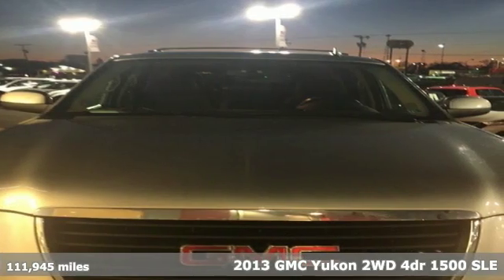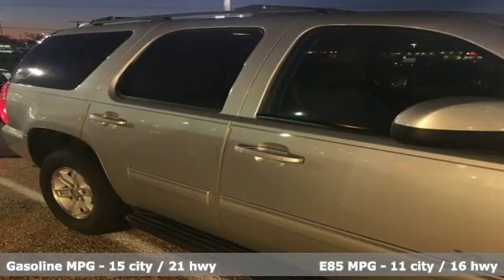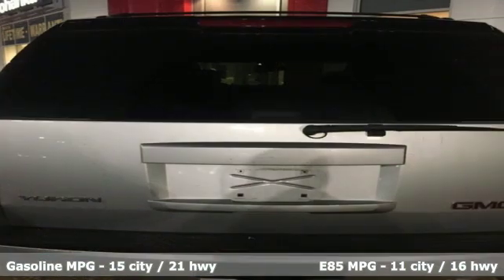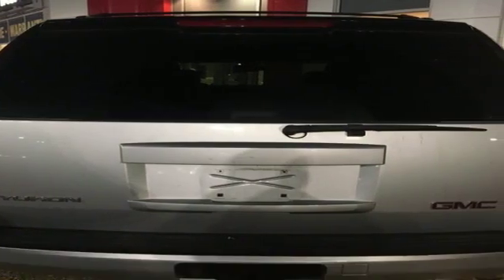And get ready for an impressive combination of features: external memory control, power heated mirrors, dual zone climate control, auto dimming rear view mirror, wireless phone connectivity, and manual tilting steering column.